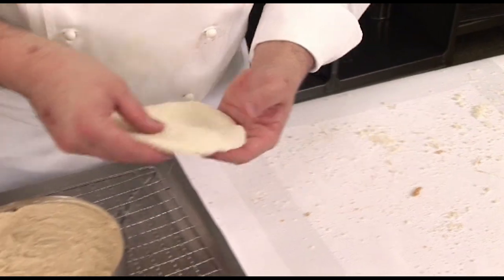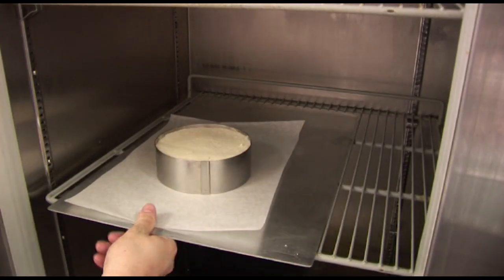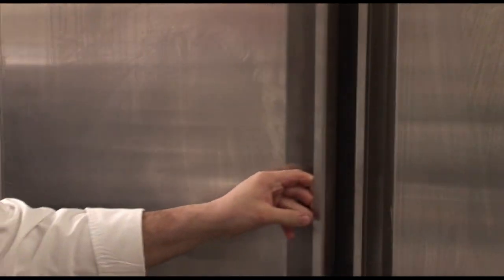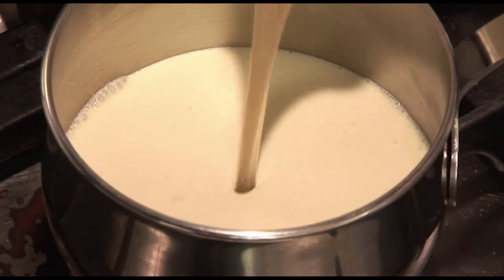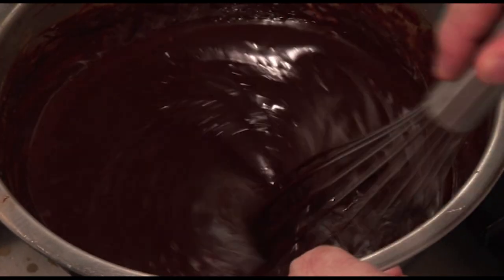Lastly, put the last layer of sponge on top, fit it well and place the cake in a freezer for half an hour, or in a fridge for an hour or two, just for it to set. Now once the cake has set, make an icing using cream, syrup and melted chocolate. Make sure it is very smooth.